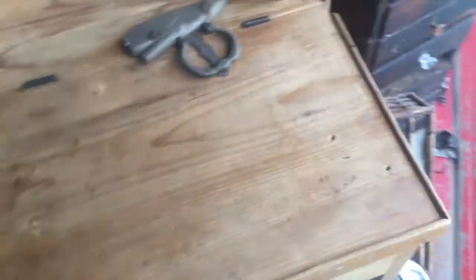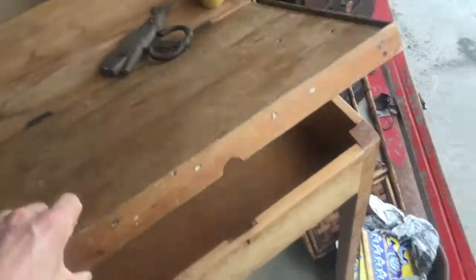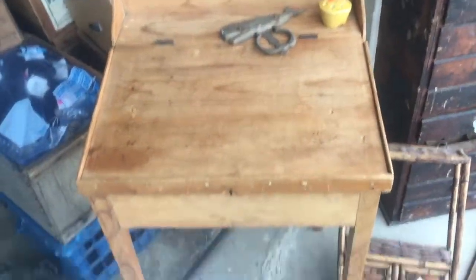I found this nice pine desk with a folding top — just a plain desk. I paid twenty dollars for it; I'll probably sell it for seventy-five.